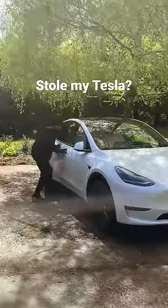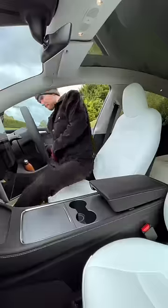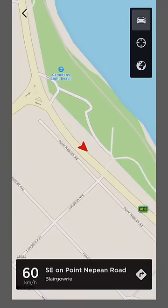Let's say someone stole my Tesla — what could I do using the Tesla app? Well, for starters, we could track the exact speed and location of the car.